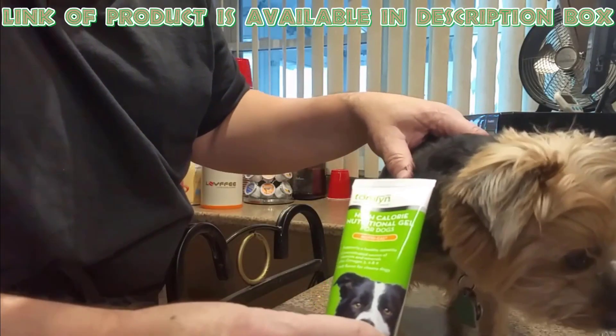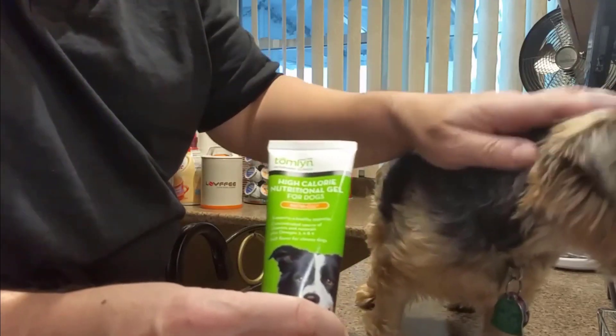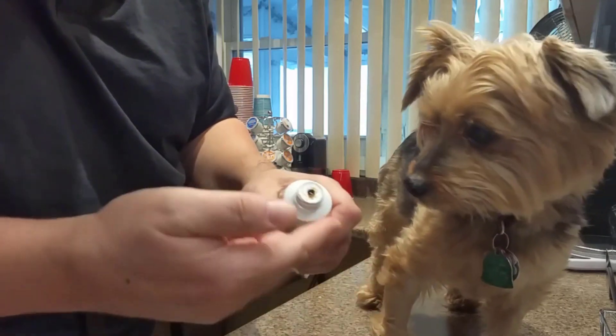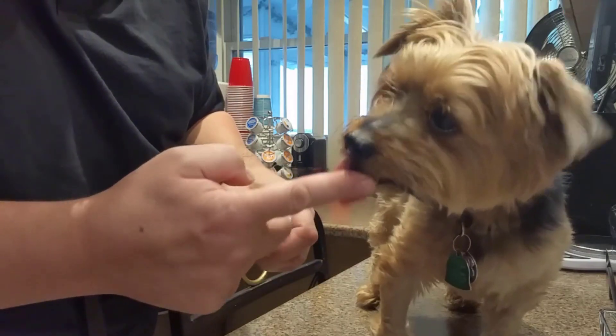One of the best appetite stimulants is Tomlin Puppy Dietary Supplement Gel, which is ideal for dogs that are aging, sick, or refusing their food. It is a concentrated source of vitamins and minerals, ideal for sick or choosy eaters, and it supports a healthy appetite.